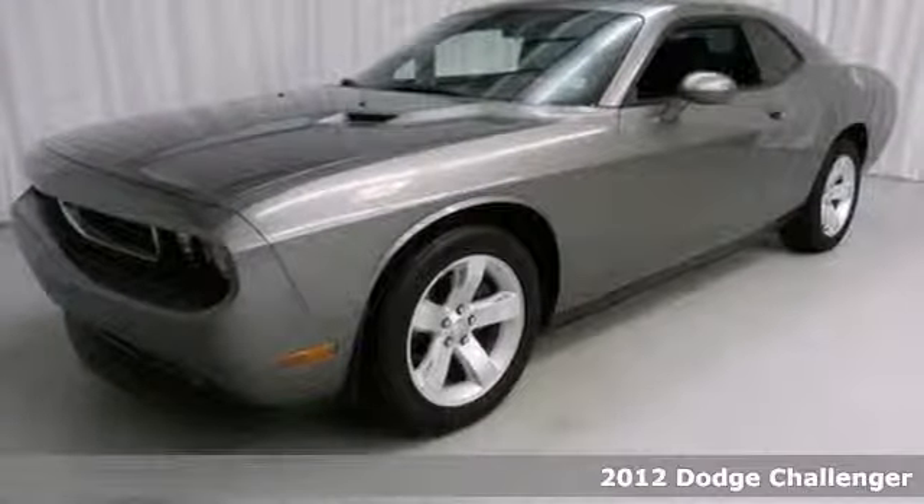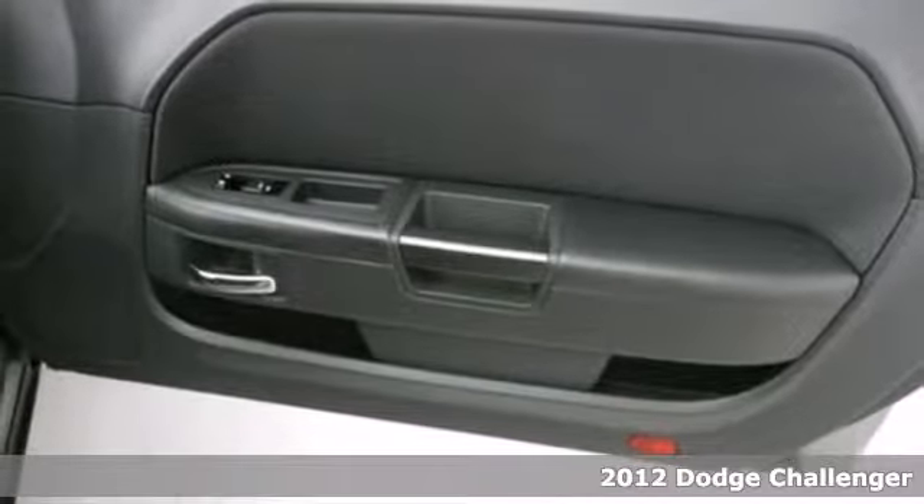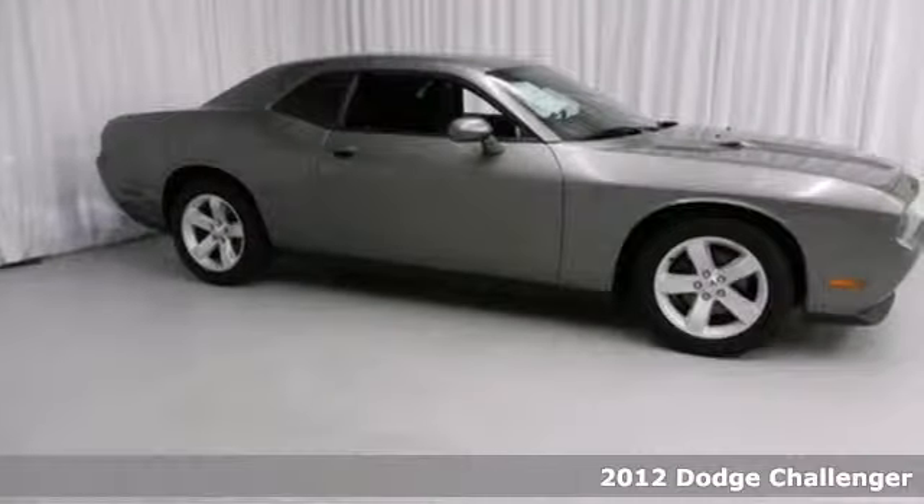Here's a 2012 Dodge Challenger. With a spacious and comfortable cabin, you will be able to focus on the power of this car and its handling.